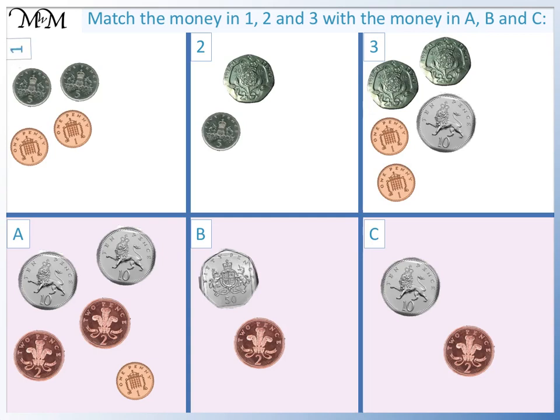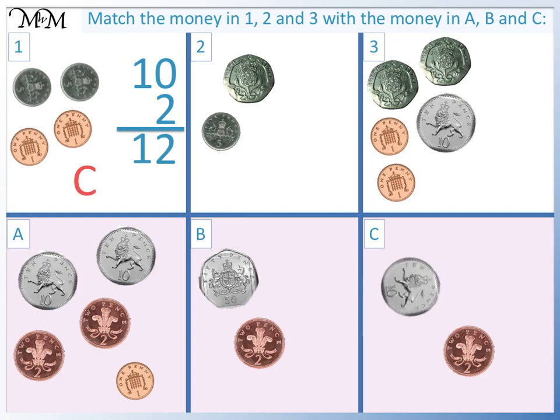Question 1. Counting the 5p's, we have 5, 10. Counting the pennies, we have 1, 2. In total, we have 12 pence. This matches with C. Two 5p's match with the 10p, and two pennies match with the 2p.